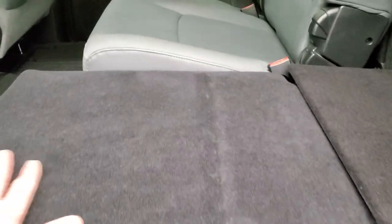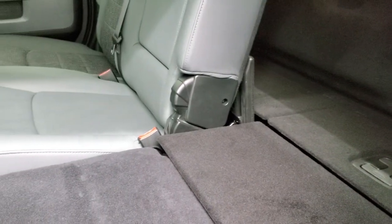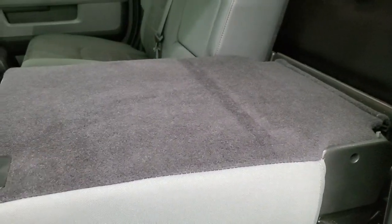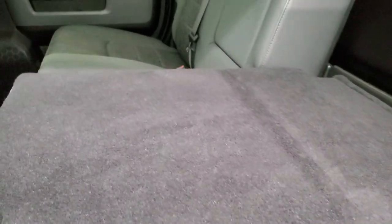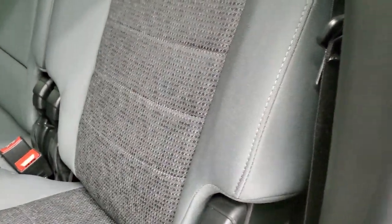With both sides folded flat you have a really nice low load floor — you could probably take a nap back here. The other way is just the backrest goes down, giving you a higher load floor that's easier to put stuff on. All-weather floor mats are in the back as well, and there is storage behind the seats.